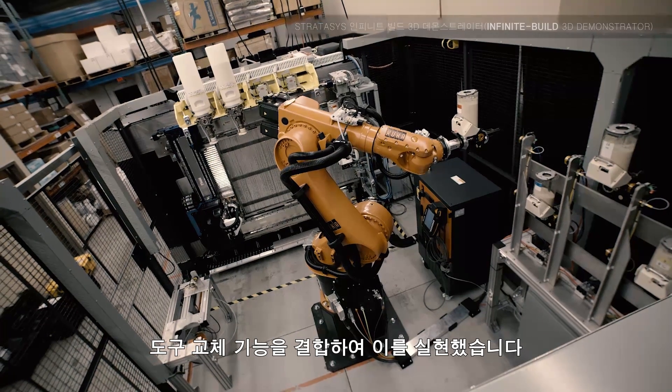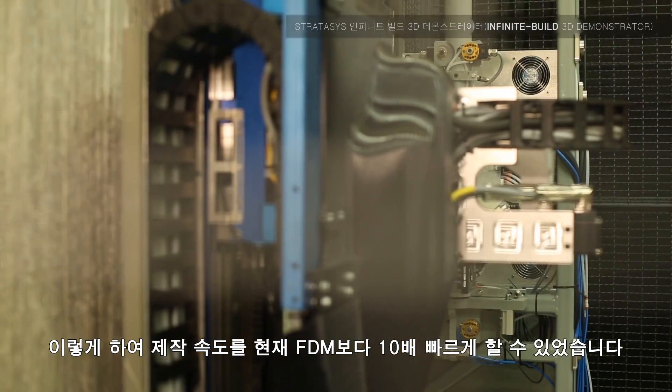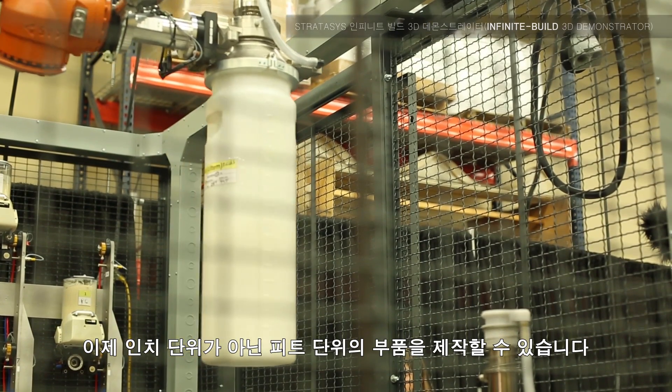We've accomplished this by flipping our traditional FDM technology on its side and combining it with a tool-changing capability. This has allowed us to achieve speeds of 10x plus from what we know of FDM today. We're producing parts that are now measured in feet versus inches.